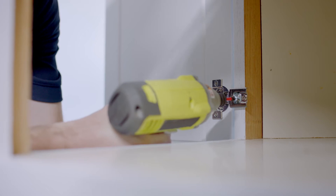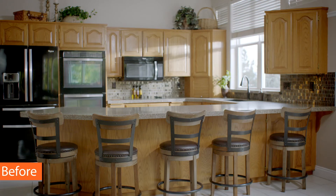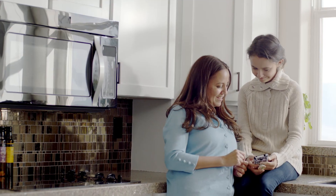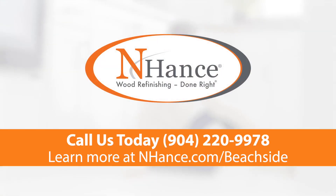The whole process takes significantly less time and money than a traditional kitchen remodel, while still achieving your goal — a beautiful new style to your cabinets, with money left over for updated backsplash and countertops. Enhance. Wood refinishing done right.